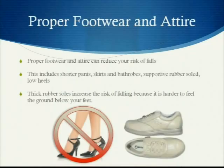Proper footwear and attire is very important and can reduce your risk of falls. This includes shorter pants, skirts, and bathrobes, and supportive rubber soles with low heel shoes. Note that thick rubber soles actually increase the risk of falling because they make it harder to feel the ground below your feet.